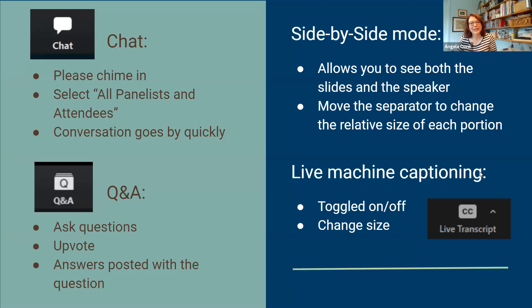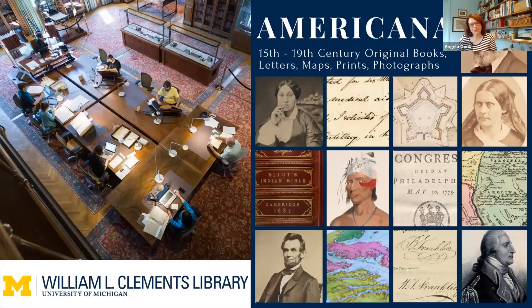This program is brought to you by the William L. Clements Library on the campus of the University of Michigan in Ann Arbor. The Clements Library enables the discovery, learning, and teaching of American history through the collection, conservation, digitization, and availability of primary sources on paper.